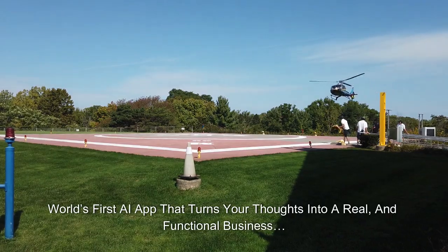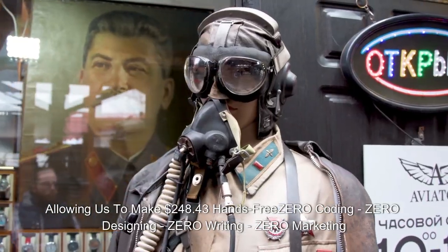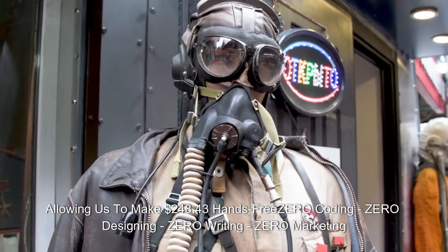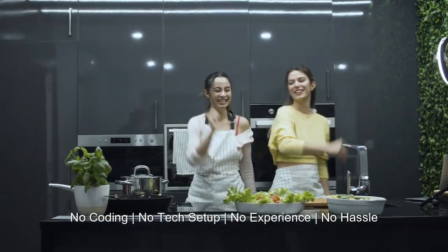World's first AI app that turns your thoughts into a real and functional business, allowing us to make $248.43 hands-free. No coding, no tech setup, no experience, no hassle.